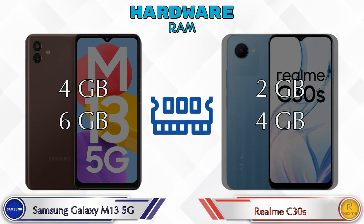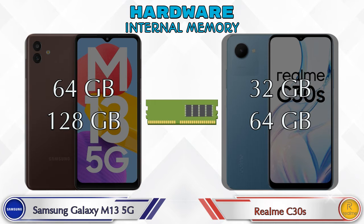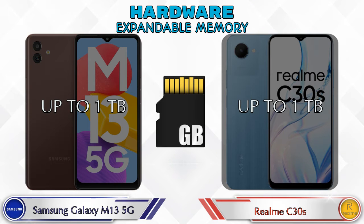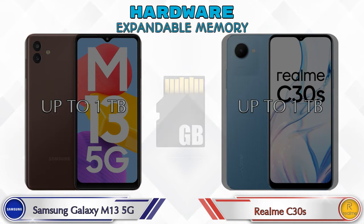Talking about RAM, Galaxy M13 5G has two options: 4GB and 6GB RAM. C30s has two options: 2GB and 4GB RAM. If we talk about internal memory, Galaxy M13 5G has two options — 64GB and 128GB storage — and C30s has two options: 32GB and 64GB storage. Expandable memory in both phones is up to 1TB, and both phones have the same Android 12 operating system.